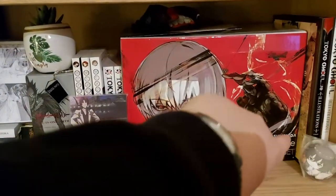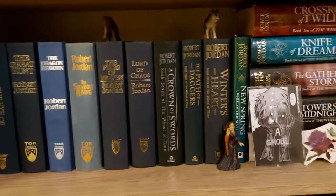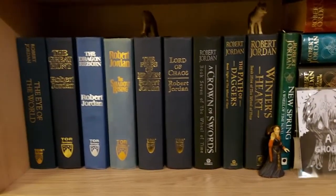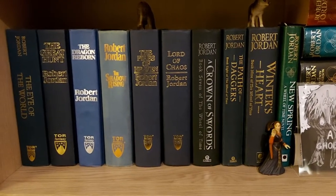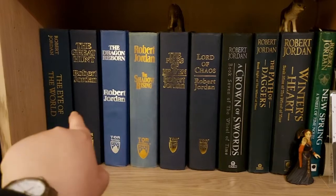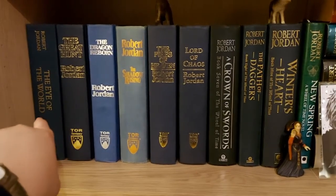Next we have the Wheel of Time shelf, which is completely full and entirely dedicated to the Wheel of Time. I finally have all the hardbacks — I don't remember how many I had last time but now I have them all. These had to be placed like this because they wouldn't fit because of New Spring, but I kind of like the way it looks. I took off all the dust jackets because they are god-awful and this is just prettier — they're all blue. If anyone knows why the Wheel of Time hardbacks are so hard to find and why they're not producing new ones, I'd love to know, because these were ridiculously expensive.